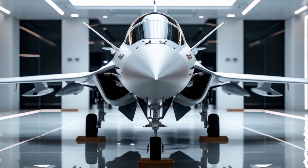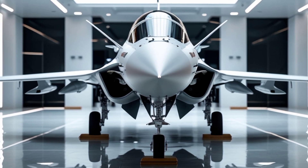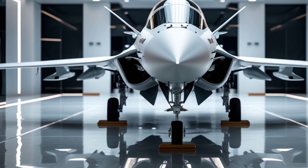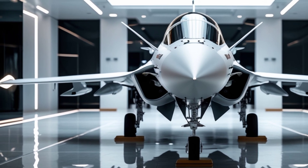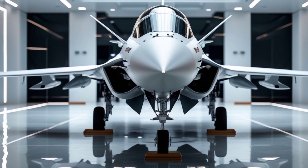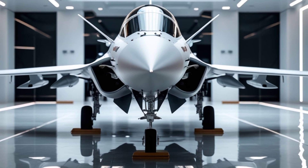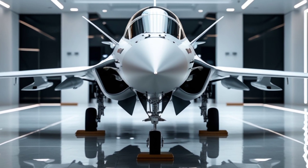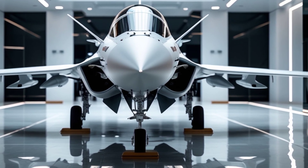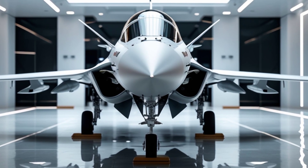Beyond its combat prowess, the Gripen is also one of the most cost-effective and easy-to-maintain fighter jets in its class. Its modular design allows for rapid upgrades, ensuring it stays ahead of evolving threats. With advanced avionics, superior maneuverability, and a powerful yet efficient engine, the 2025 Saab JAS 39 Gripen continues to set the standard for next-generation fighter jets.